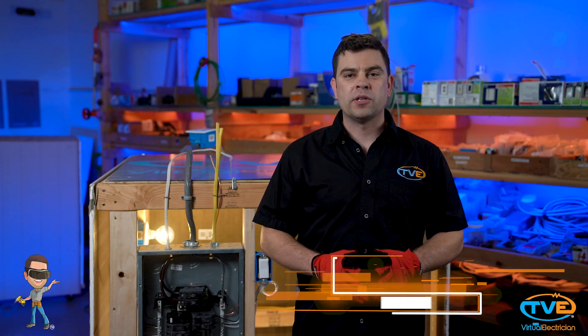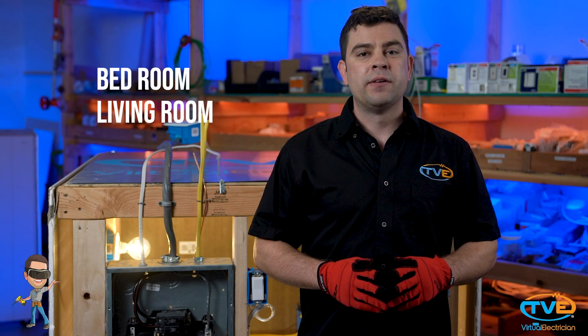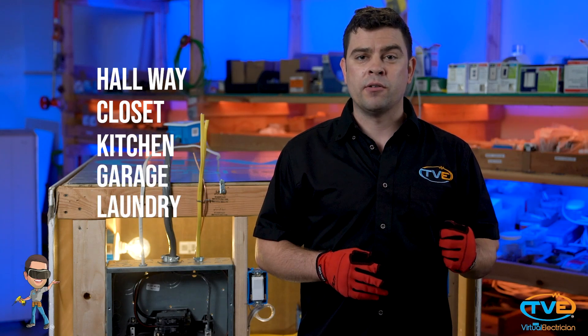Hi, welcome to The Virtual Electrician, TVE, your one-stop shop for do-it-yourself electrical help. Today, let's talk about the code for outlets in a residential home. If you are wiring a bedroom, living room, basement — basically any room except a hallway, closet, kitchen, garage, or laundry room — you need to follow these rules.